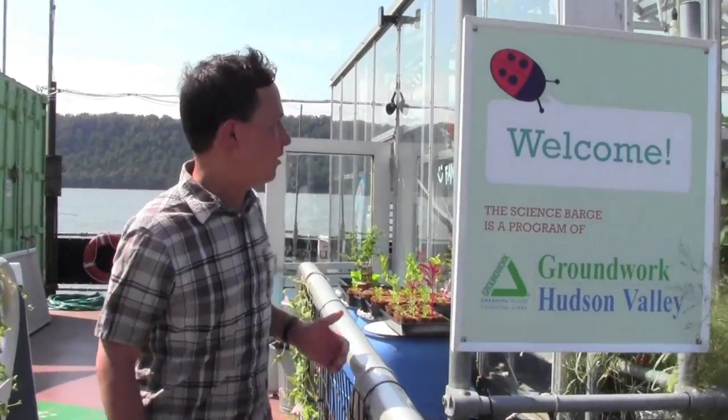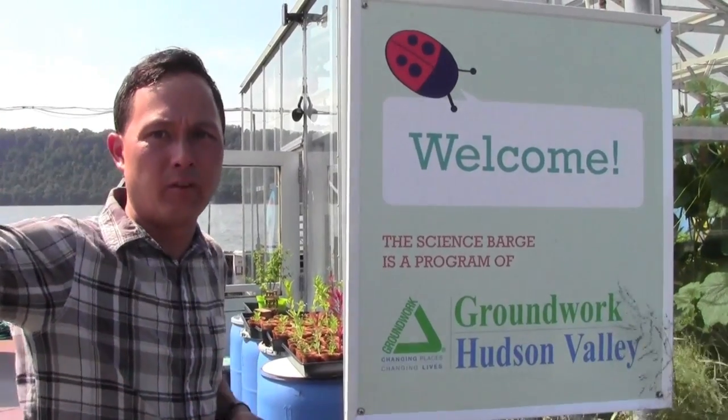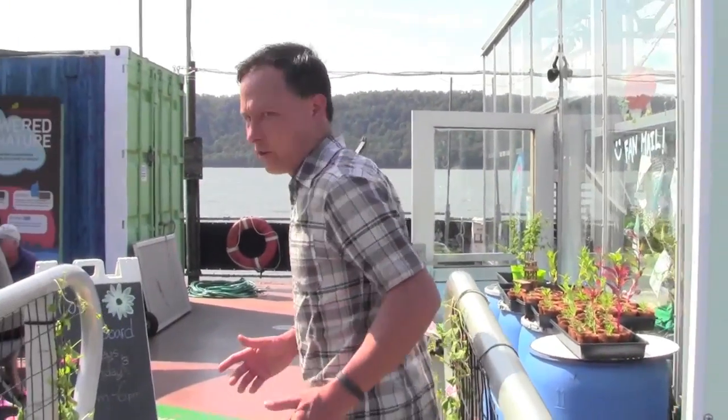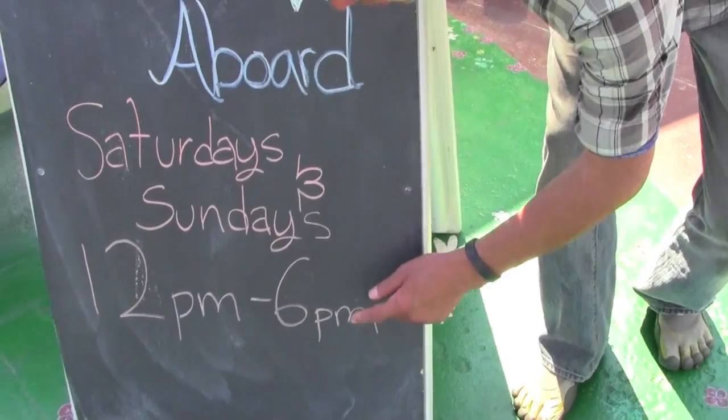I'm walking the plank over to the barge. The welcome sign says the Science Barge is a program of Groundwork Hudson Valley, which also runs community gardens and other projects in the area. Normally during the week the barge is only open to school kids — it's critical to teach children where food comes from and how it's grown. The first part of this video covers sustainability, then I'll get into the actual food growing.